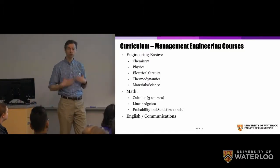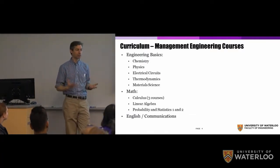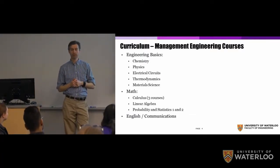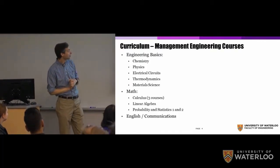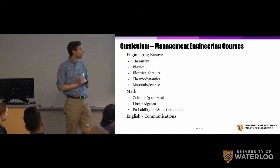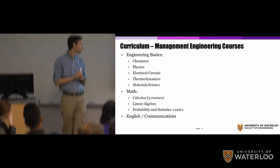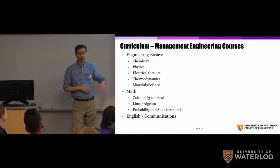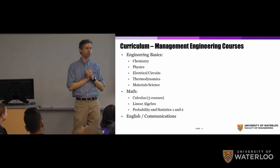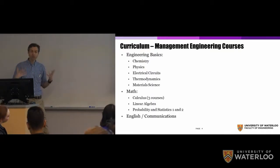What's the curriculum? What courses are you going to take? Basically, all engineering programs have a set of fundamental engineering knowledge that you need to learn. In management engineering, you'll take courses in chemistry, physics, electric circuits, thermodynamics, and material science. There's a lot of math — pre-calculus courses, linear algebra, and two courses in probability and statistics. And yes, one more course in English and communications. These are real fundamentals to a career as an engineer.